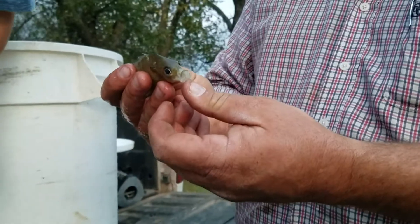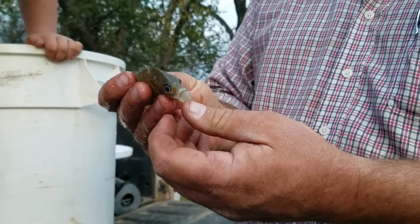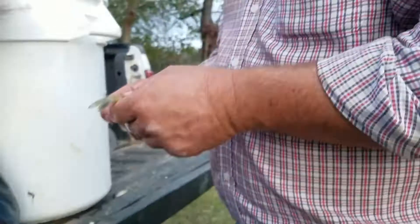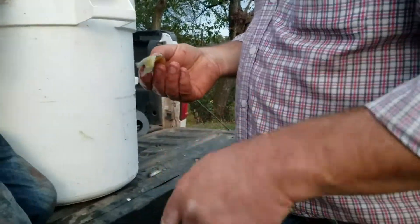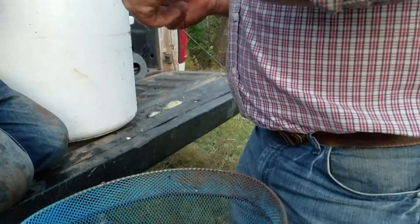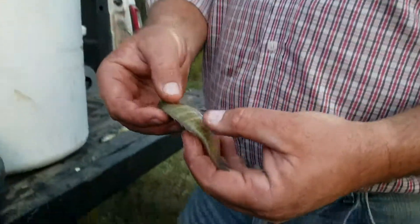See how big his mouth is? A big bluegill can't open his mouth that wide. It's a green sunfish. Where are we going to take him? I'm leaving him right there on the tailgate for now. That is a bluegill — a copper-nosed bluegill.